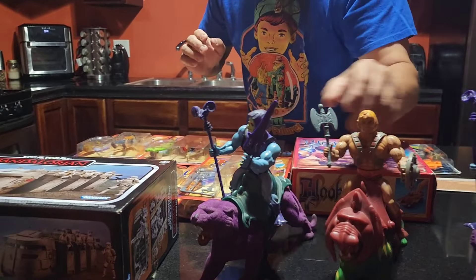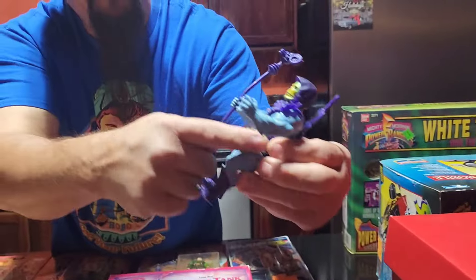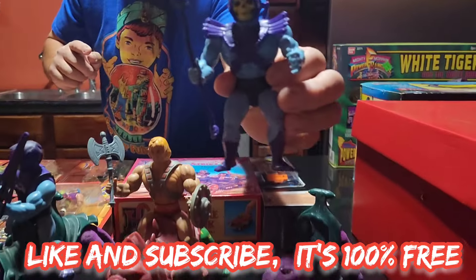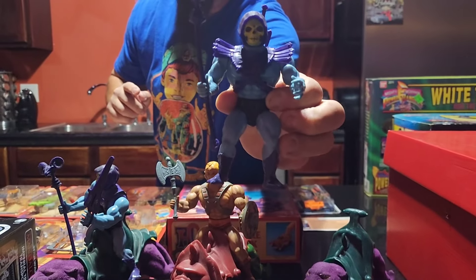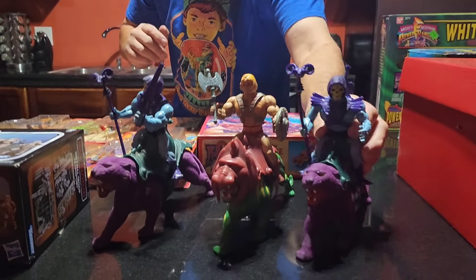Then I got another Panther with another Skeletor. This Skeletor is missing his little loincloth piece, but other than that he is 100% complete. Check out that face — Skeletor's face is normally really beat up, and both of these are beautiful examples of Skeletors.